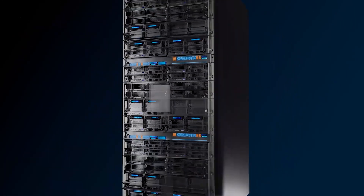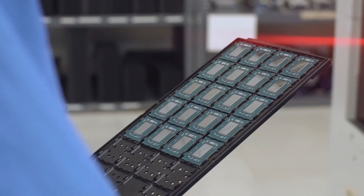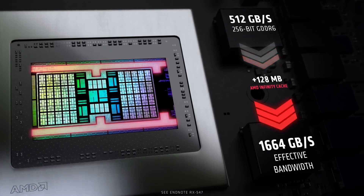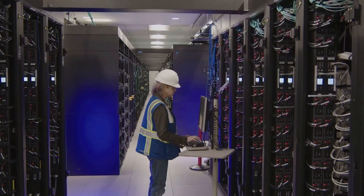The server solution will come in the form of the AMD Instinct platform, comprising 8 MI300 chips with up to 1.5 TB of HBM3 memory, all in an industry-standard design.